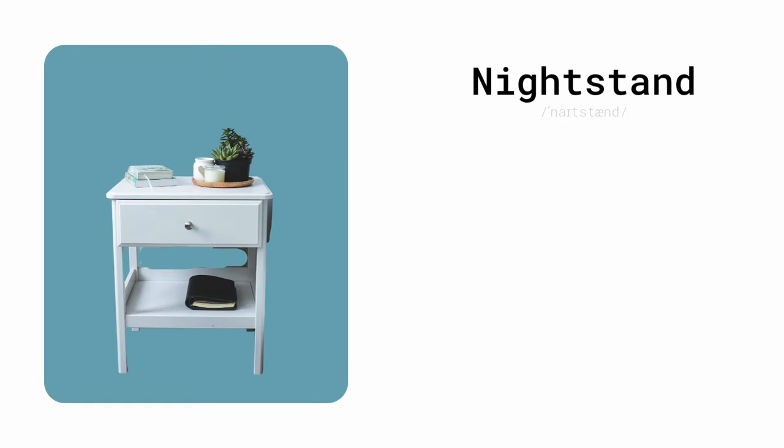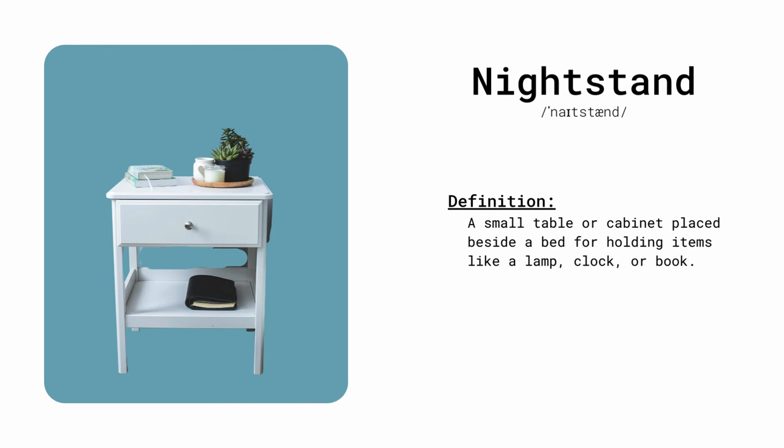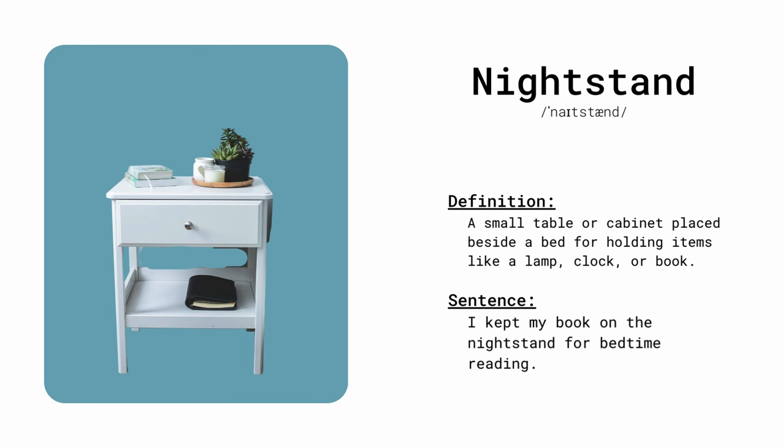Nightstand. A small table or cabinet placed beside a bed for holding items like a lamp, clock, or book. I kept my book on the nightstand for bedtime reading.